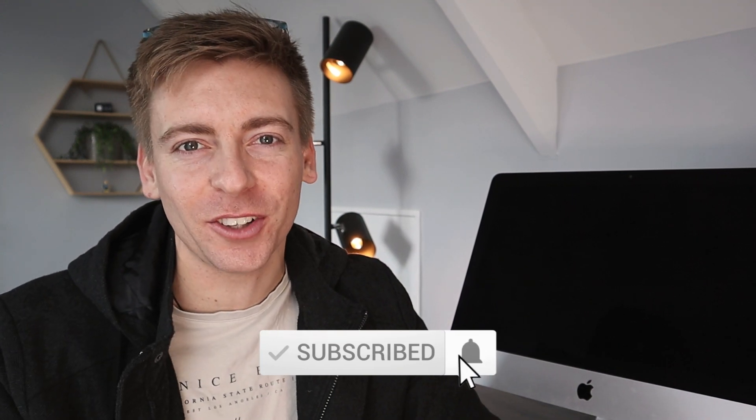Before we dive into this comparative guide, consider subscribing if you haven't done so already, or if you're new to this channel — that way you'll stay updated with actionable videos and tutorials designed to equip you with the skills, knowledge and tools to grow your small business online. With that out the way, let's go ahead and compare Wix vs WordPress so you can decide on the best option for you.